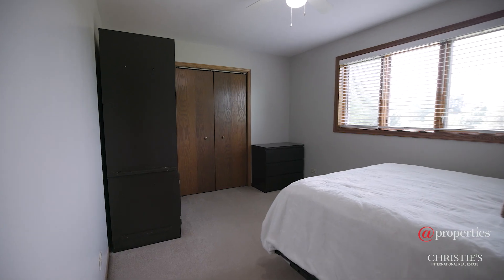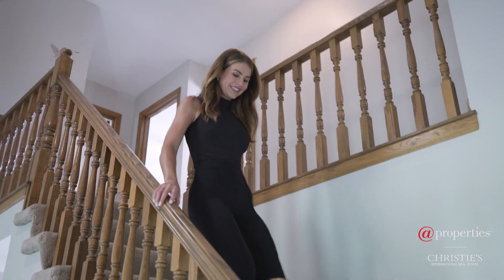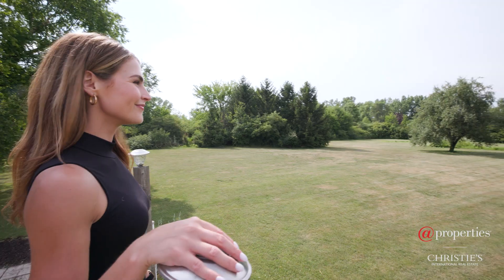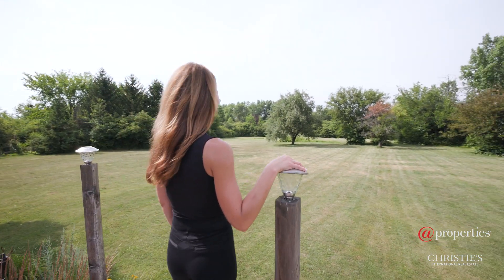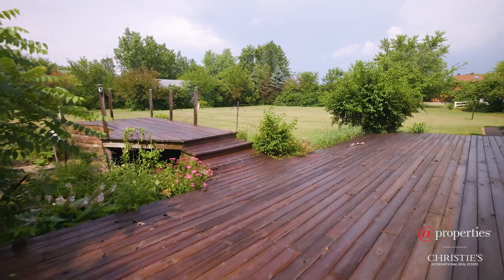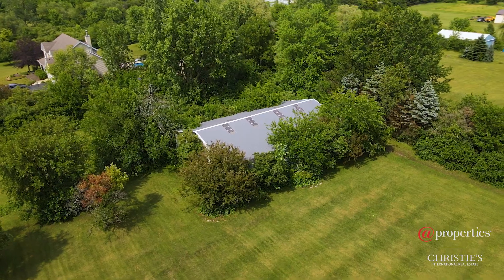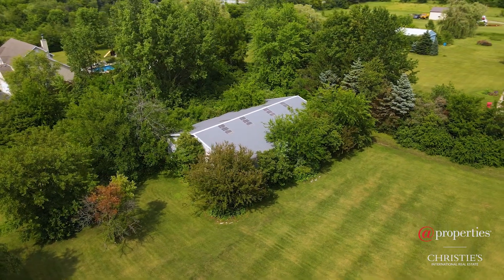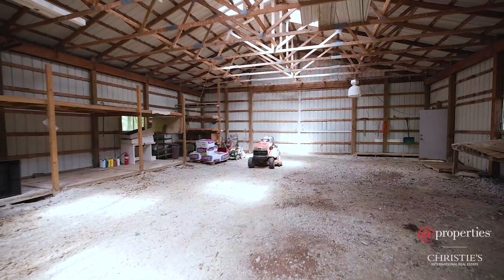Between the partially finished basement and many walk-in closets, I can assure you that storage space will never be an issue. With an expansive front and backyard, it's the perfect setup for entertaining or to just simply enjoy all to yourself. On acreage like this, a pole barn is a must. This oversized pole barn equipped with electric offers the perfect outdoor storage space that any handyman would love.